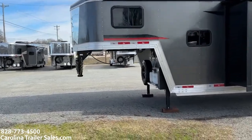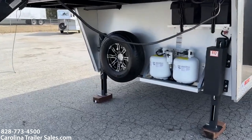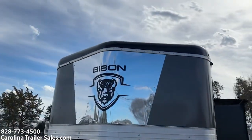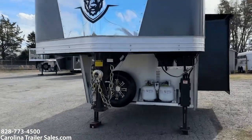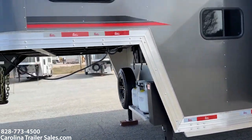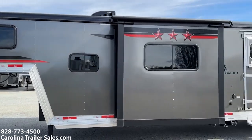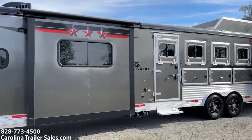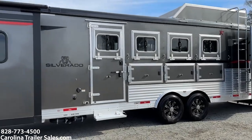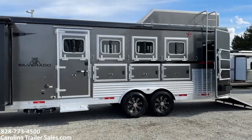It does have dual hydraulic jacks, aluminum wheels, two propane tanks, two batteries. It does have a little bit of stainless on the nose. It does have a slide and that is a 13-foot short wall. It does have a flip-up step at the escape door, escape door of course, drop-down windows, three manger boxes. Those windows do have bars.